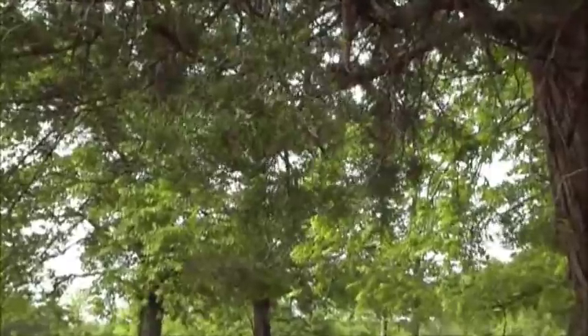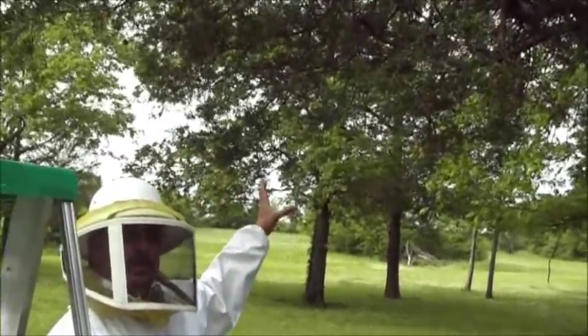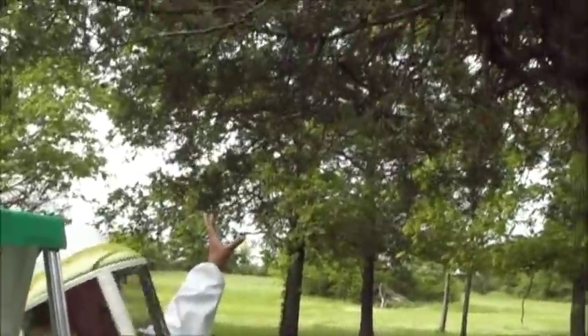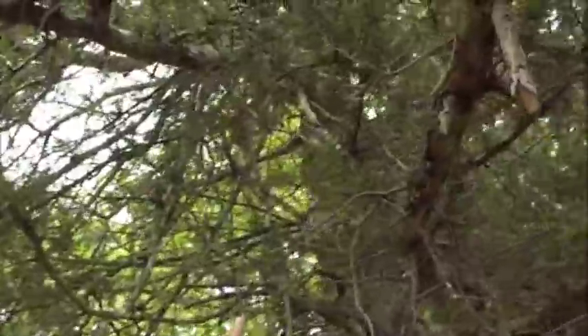He called me and I came out here and looked at this cedar tree. He thought they had come around here somewhere — he could see them congregate but couldn't see them from where he was. I came out and there was a clump of bees about 7 feet up right here on cedar branches.